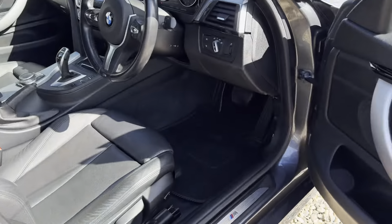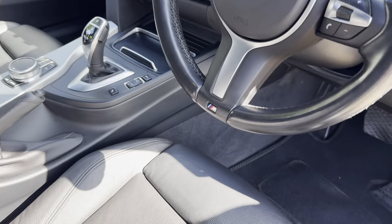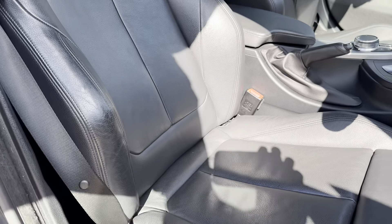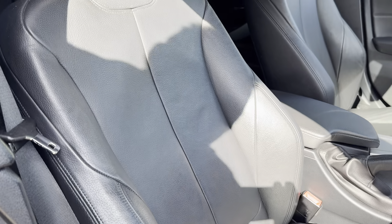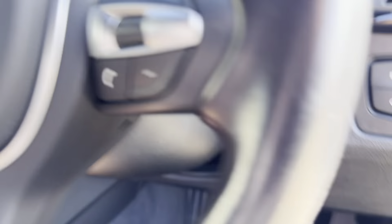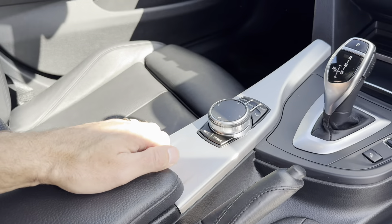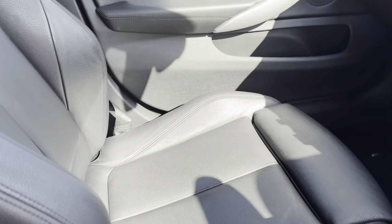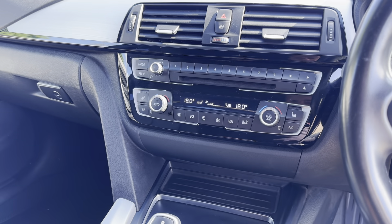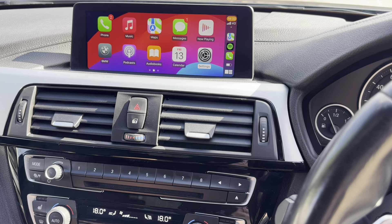Inside, it's got the Steptronic sports auto gearbox and the M Sport steering wheel. The seats show great condition too — sometimes they get damage on the bolsters but none of that here. Auto lights, the armrest slides forward, great condition all round. The lovely black interior with the grey exterior looks really nice, and of course it's got Apple CarPlay.